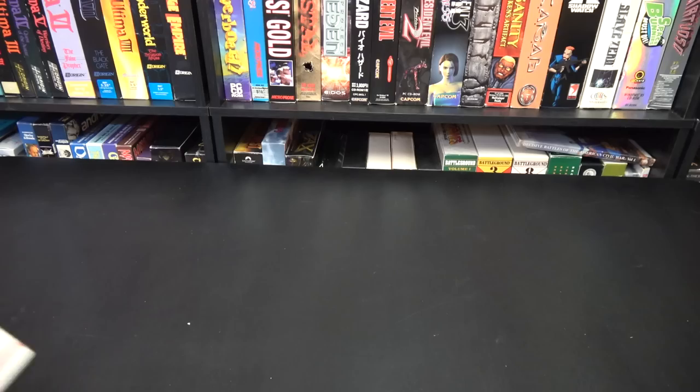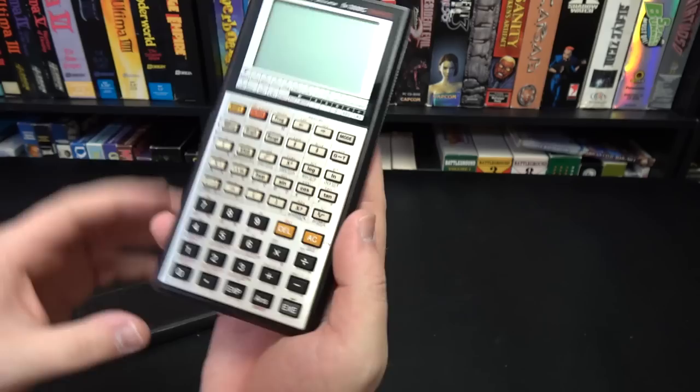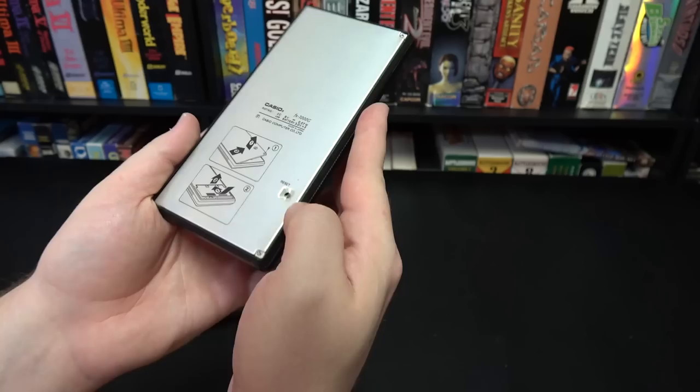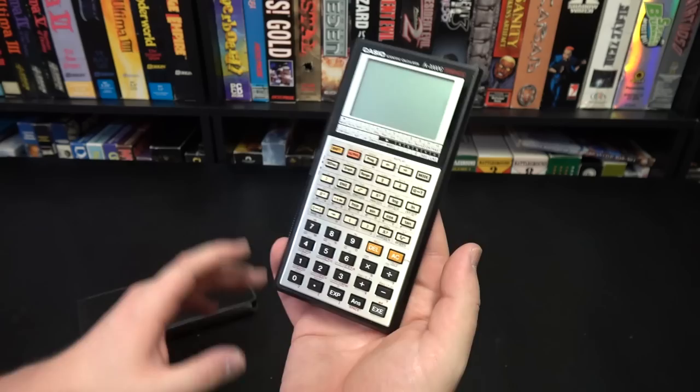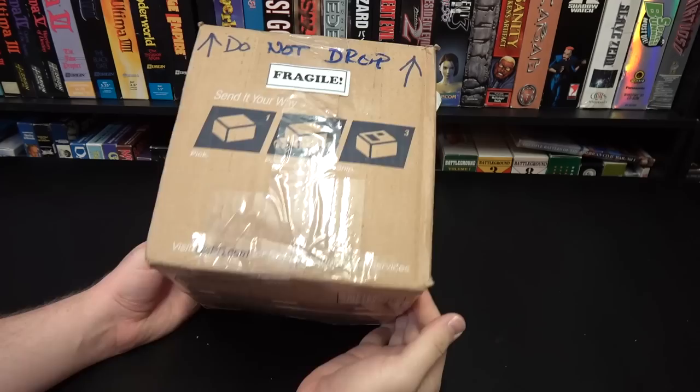Got one here from Rachel. It's a Casio FX-7000G — one of the premier landmark graphing calculators from the mid-to-late 80s. I mentioned it in my calculator history video. I didn't dive into the history of graphing calculators too much in that one because it was more about the calculator wars of the 70s. Such a cool device. I'm gonna have to get it working. Thank you very much — that's awesome.